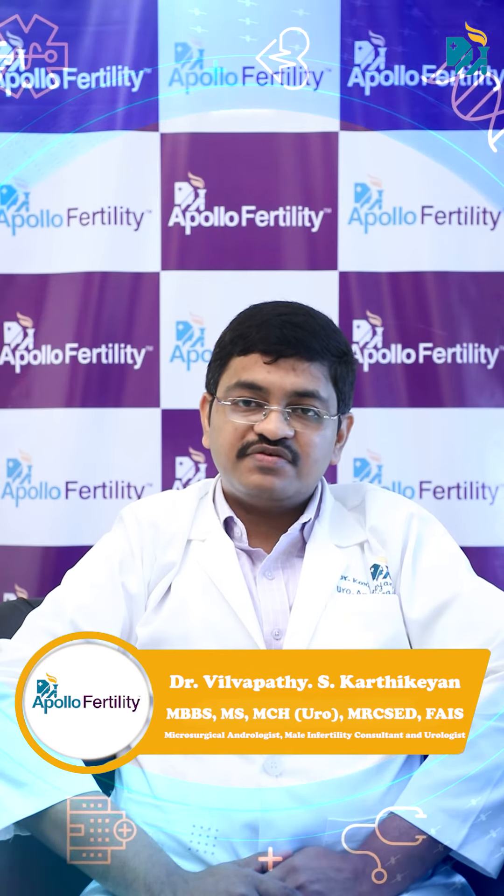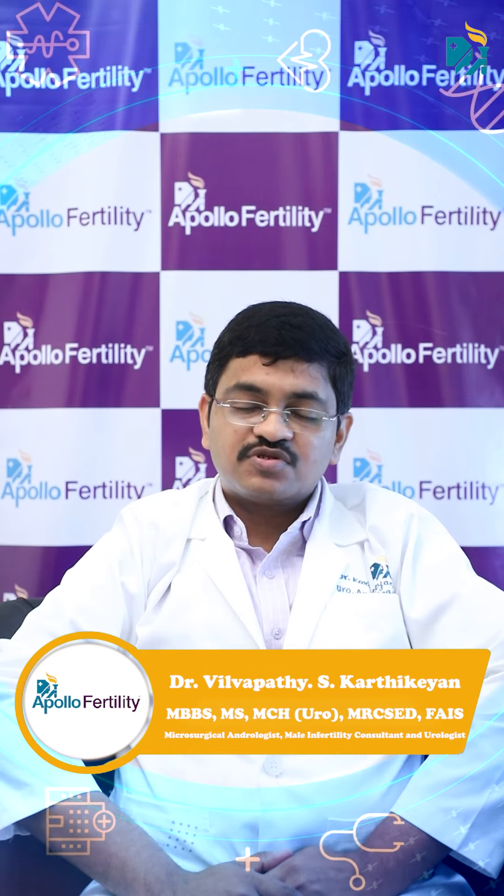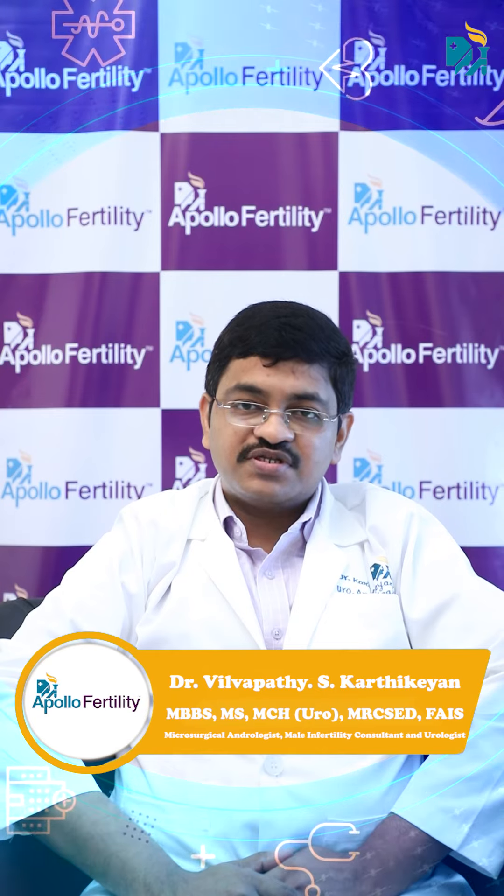So it is important to identify what problem is causing this low sperm count so that we can find out the ways to treat them.